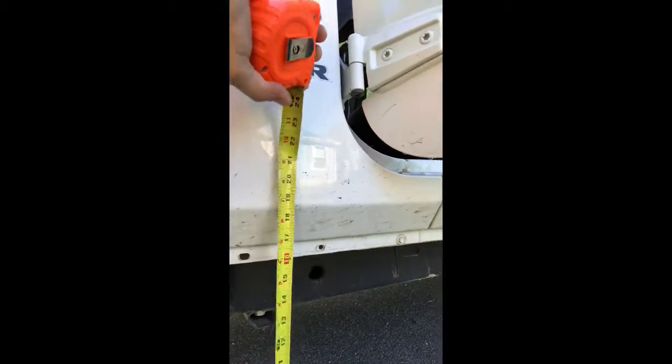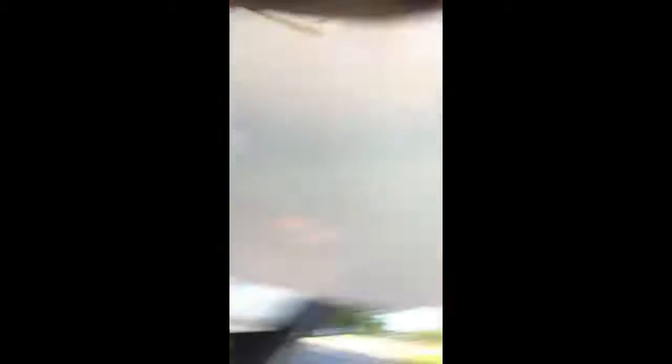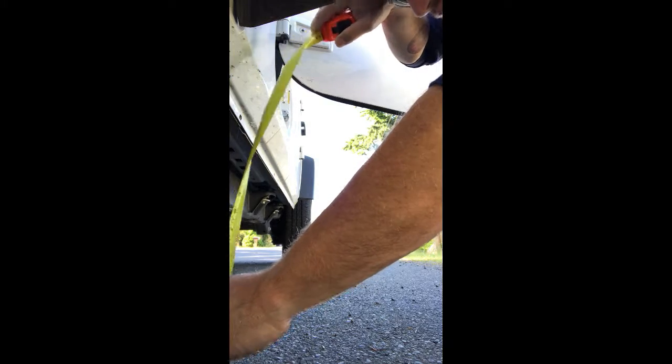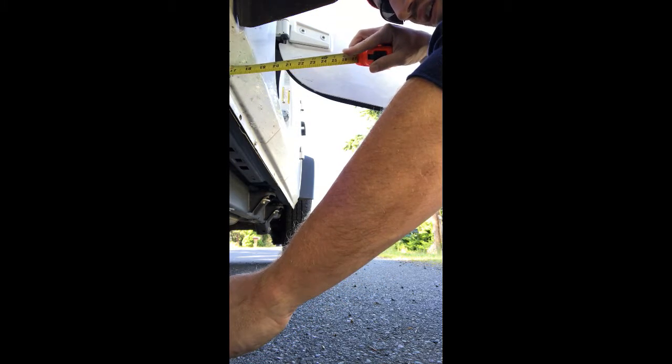What we're going to do is measure the difference in ground clearance between the stock tires and the 33s we're putting on. Here we are on stock tires — we're just going to measure to the bottom of the white part of the frame right here. When we do the 33s, we'll measure again so you can see the height difference.